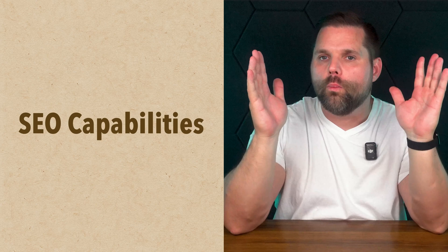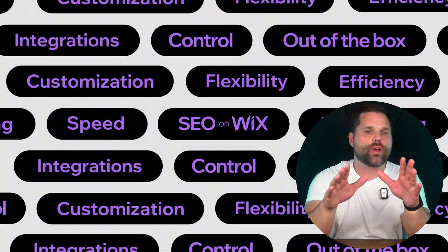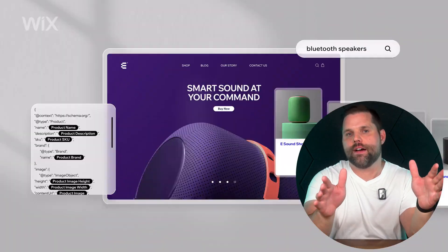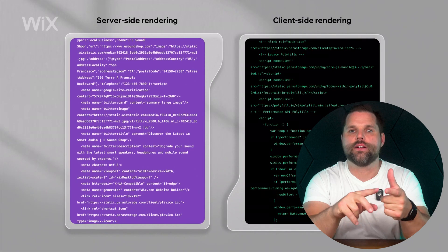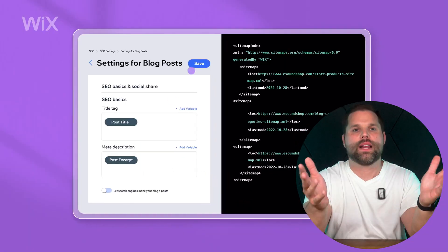Next, let's clear up some confusion around search engine optimization, or SEO — the process of making it easy to get your website found in search engines. Here's the good news: both Wix and Squarespace have come a long way. Today they give you all the core SEO tools you need to get found on Google — custom page titles, meta descriptions, URL slugs, alt text for images, and automatic sitemaps. If that means nothing to you, that's fine. But the tools are there.